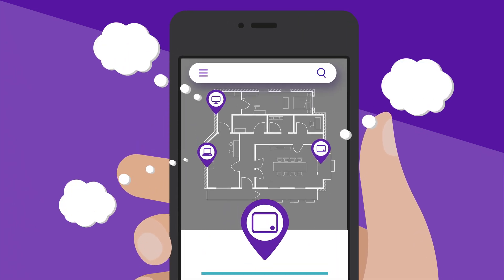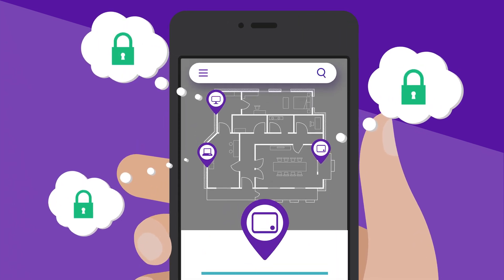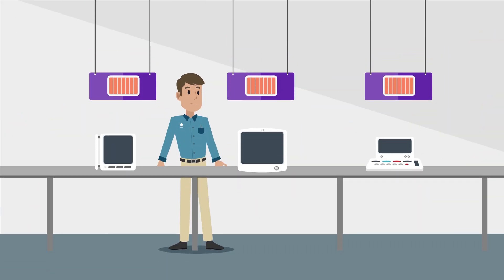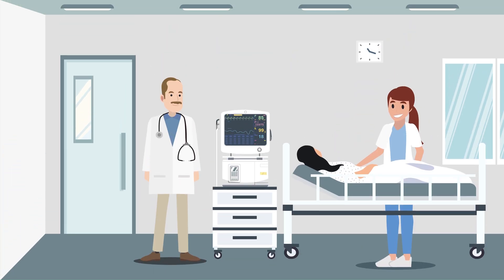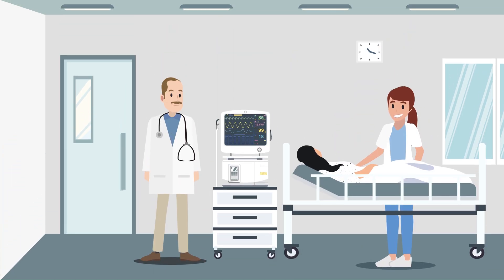We are committed to supporting you and your team in keeping your biomedical devices at peak performance, and helping your team deliver optimal patient care.